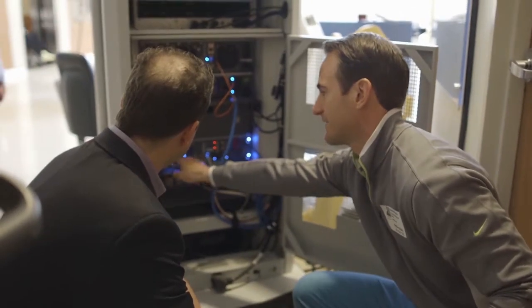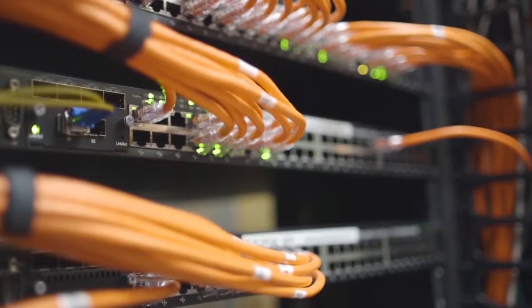My name is Jessica Mason. I'm a desktop solution specialist at Memorial Hermann Hospital. Depending upon how you count devices, we have anywhere from 20 to 40,000 devices that are on our network.